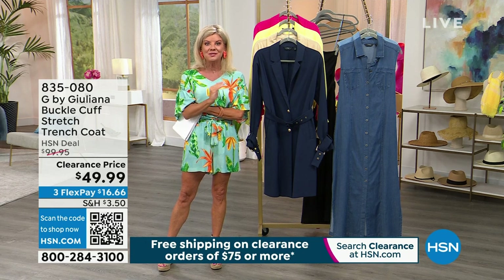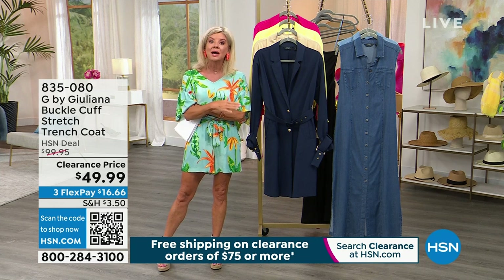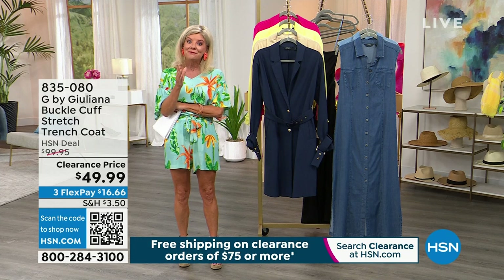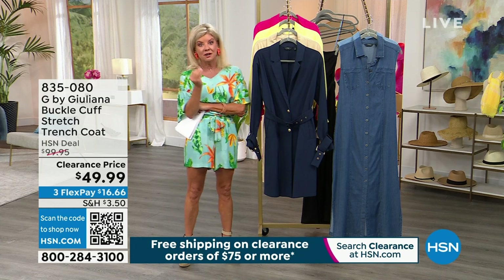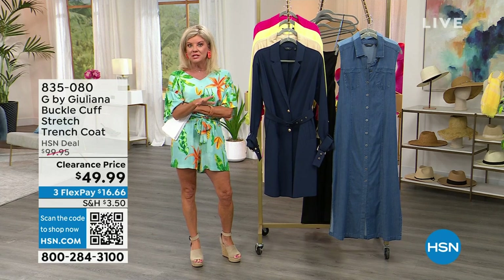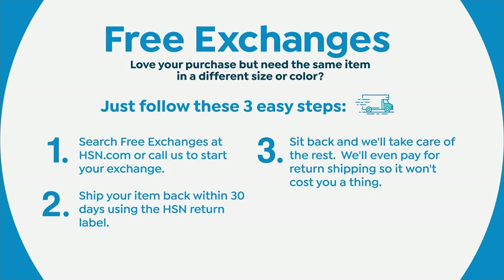Everything we're looking at is not all sales final, even though these are some of the best prices we've ever offered. So you have a full 30-day money-back guarantee with every purchase. And for our new shoppers, we have free exchanges — if you get the wrong size, no problem. It's three simple easy steps and we'll pay for the shipping to send it back and get you the size you need.